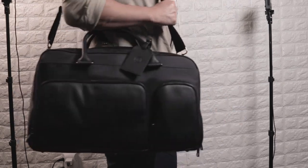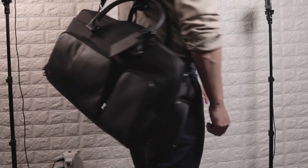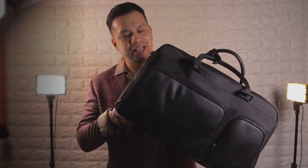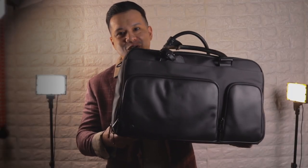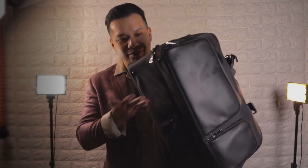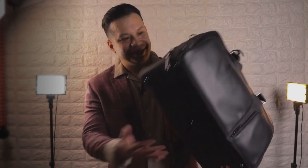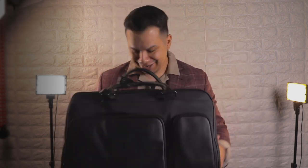I'm also confident it's gonna hold up just as well as my Alto briefcase, and these also have a lifetime warranty. This is definitely going to replace all my other small weekenders, especially the one with wheels.